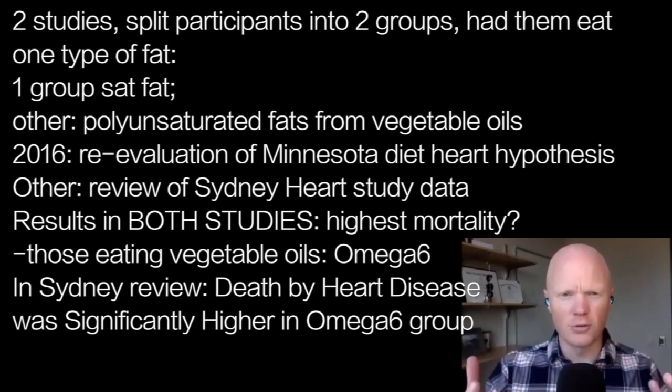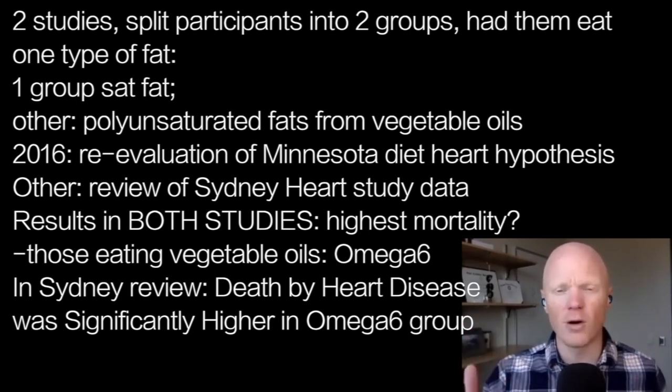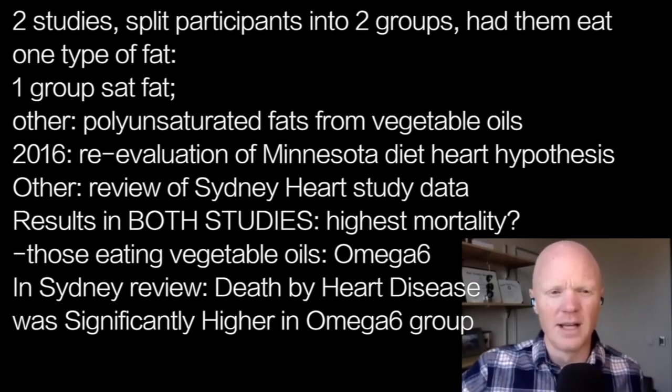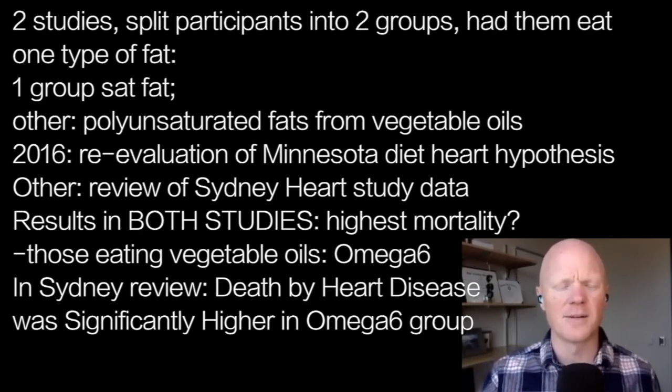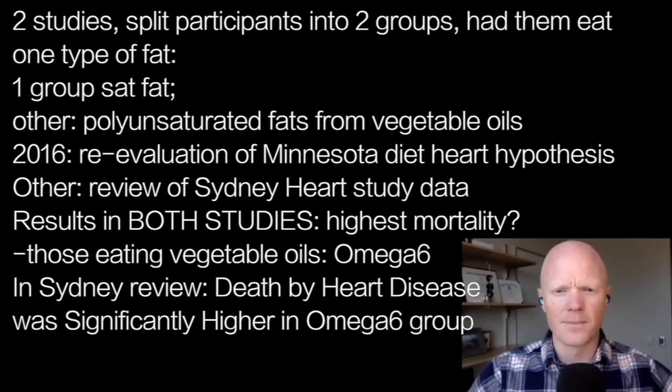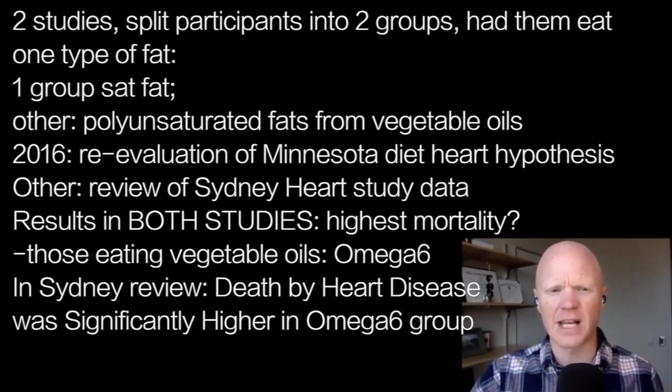They took people into two groups: one eating saturated fat as their primary fat, the other eating more polyunsaturated fats from the so-called vegetable oils. The first of these two studies is published in 2016, but it was a reanalysis of data from decades ago, from the 60s. Both of these are. The first is called the 'Re-evaluation of the Traditional Diet Heart Hypothesis,' and the other is the Sydney Diet Heart Study, entitled 'Use of Dietary Linoleic Acid for Secondary Prevention.'